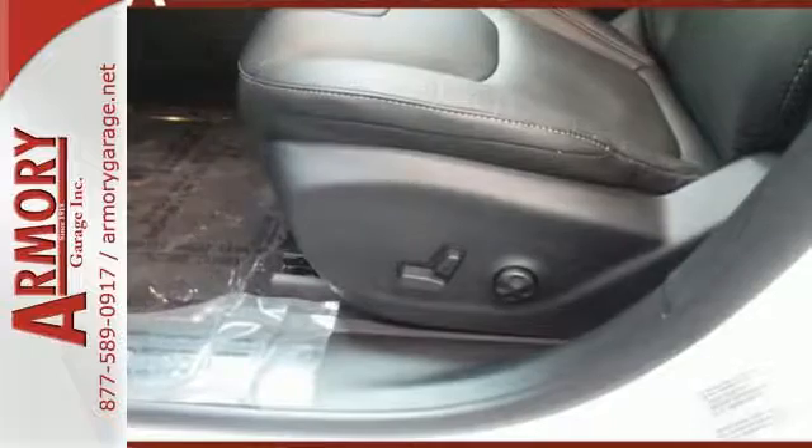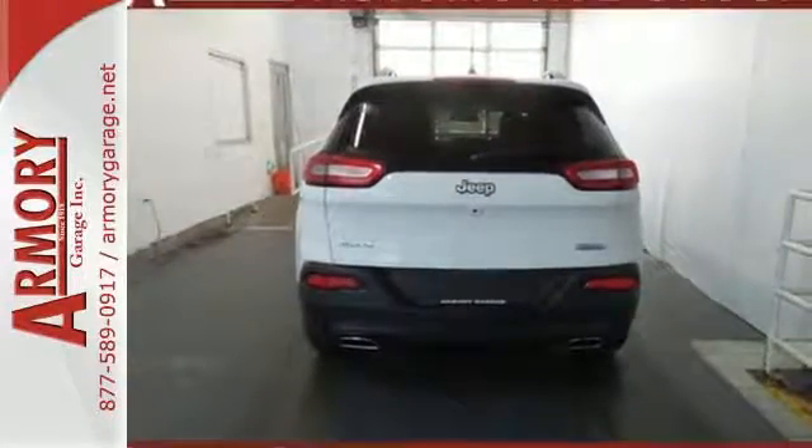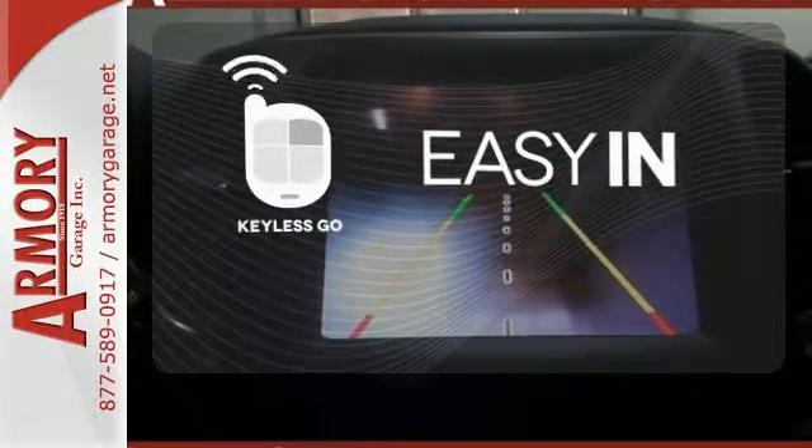With a touchscreen display, Uconnect, and integrated voice command with Bluetooth, when you're getting away from it all, you're not necessarily leaving it all behind. Stop searching for your car keys in your purse or pockets with Keyless Go.